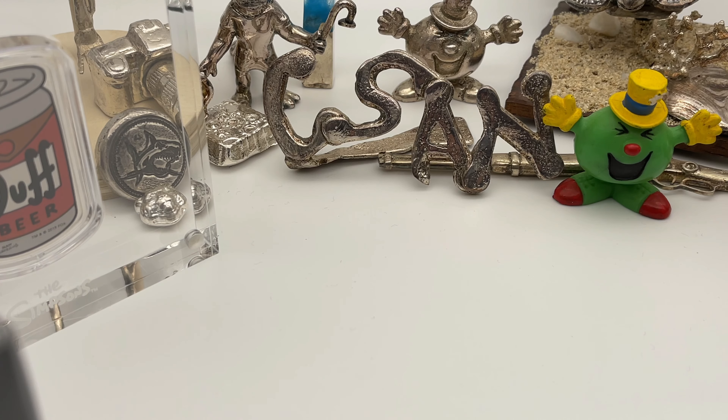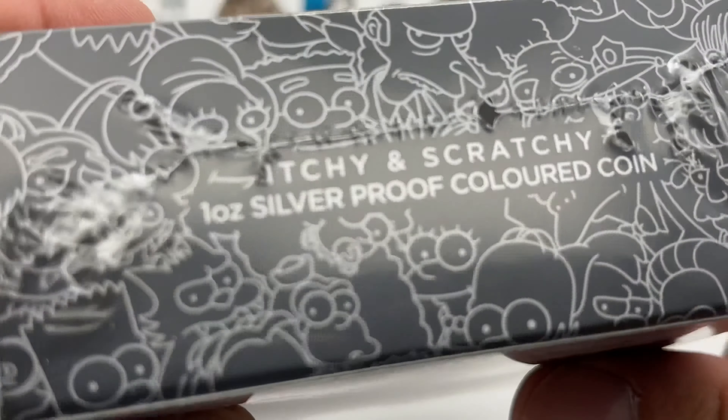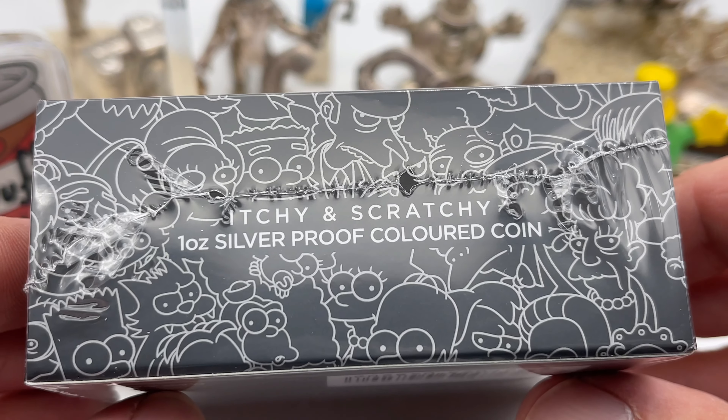The Itchy and Scratchy Show! Welcome back to Coinsense and Nonsense! Today, it's the latest coin in the Simpsons series from Perth Mint — this is Itchy and Scratchy.